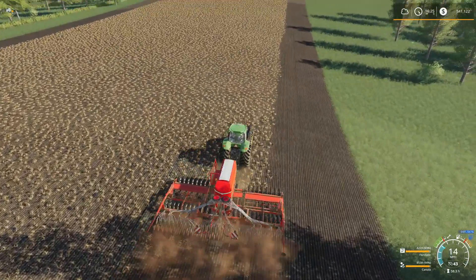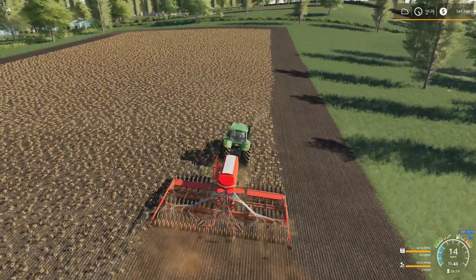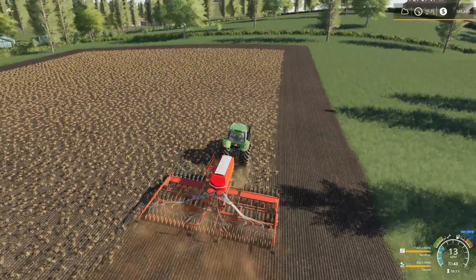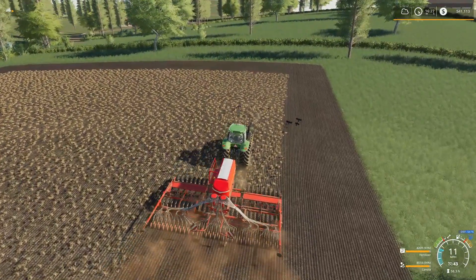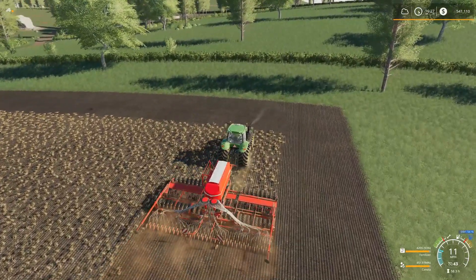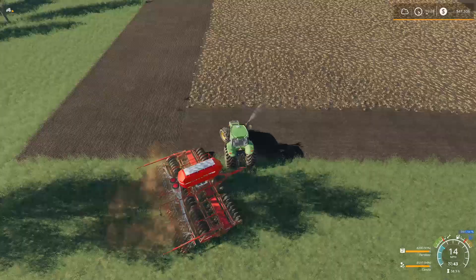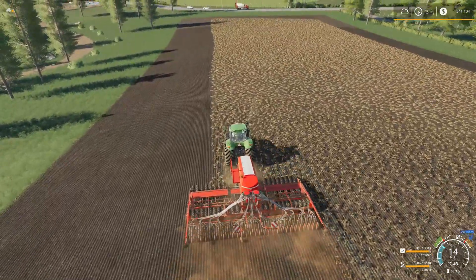I could start harvesting it now, which we're going to do in just a minute. But I figured I'd go ahead and get this field seeded because it's just sitting here. It took a while to debate what to put in here — I was going to put some more barley down, but I think I'm done with cereal crops for one round. So I thought canola would be a good one to put down.